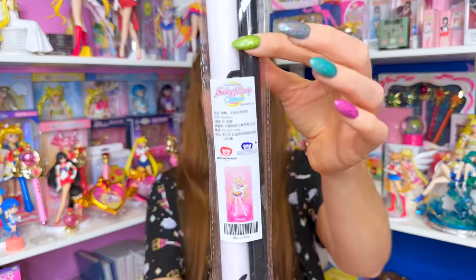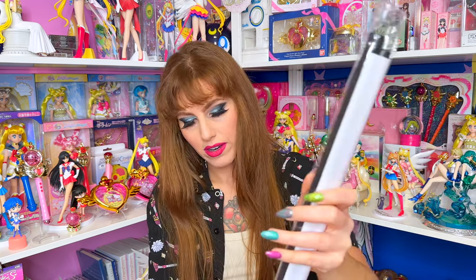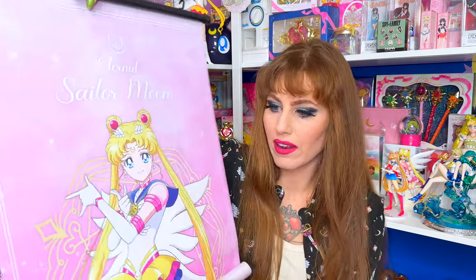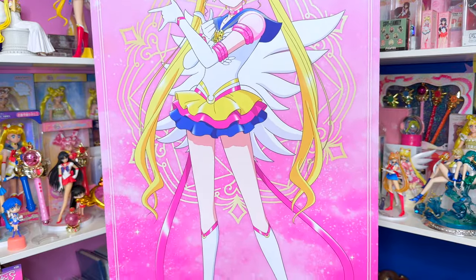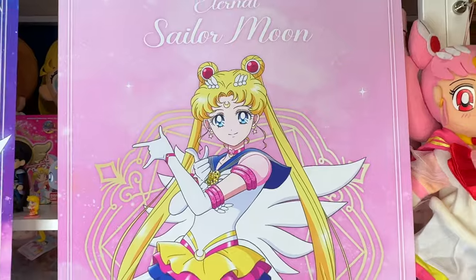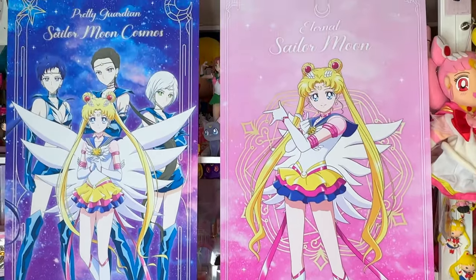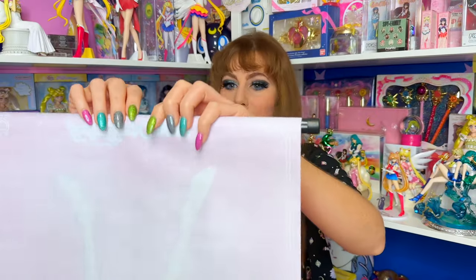The other tapestry just has Eternal Sailor Moon on it and is pink themed for those pink fans out there. I love the material — it feels like more than just cloth. The quality is immaculate. These are really, really beautiful. The artwork is super nice. The colors are so vibrant and you don't see any pixels at all. When I say the quality is good, take my word for it. It looks amazing. I'm very happy with what I got.